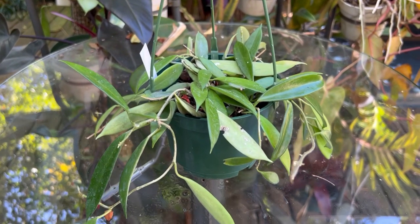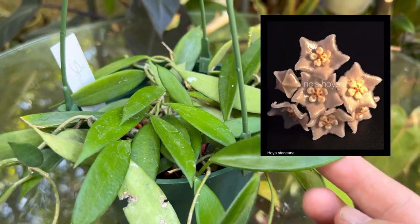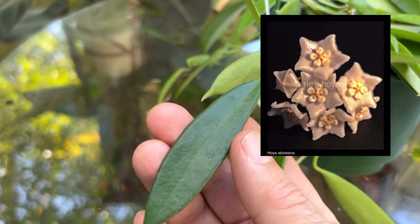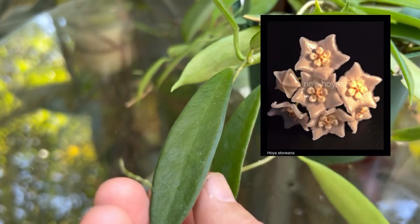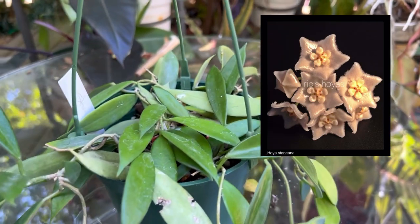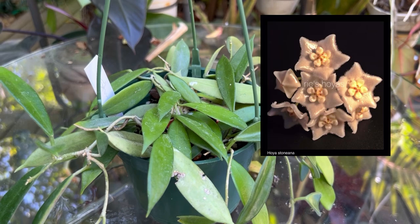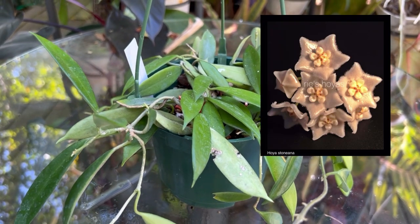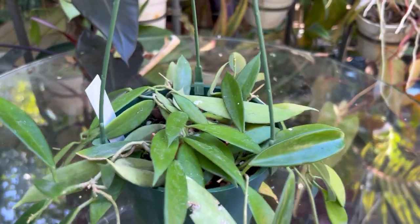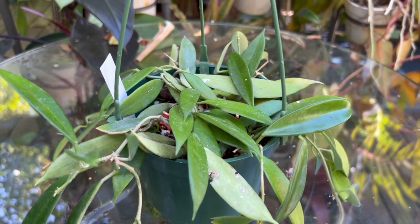This is a Hoya Stoniana and it doesn't really get a lot of fanfare. My guess is that the leaves aren't really striking, and a lot of people like Hoyas that have really fancy leaves that sun-stress or are splashed. This Hoya hardly ever shows any splash whatsoever. The only interesting characteristic about the leaf is that it's pretty thick and the backside is very fuzzy — that's kind of nice. It's a relatively easy Hoya to grow and to bloom. The flowers on this guy are exquisite, as you can see from the picture on the screen. It's putting out new growth, took the cold temperatures like a champ, and it's doing pretty well. I'm going to keep an eye on it; it looks fine and it's probably going to stay in this pot all summer long.